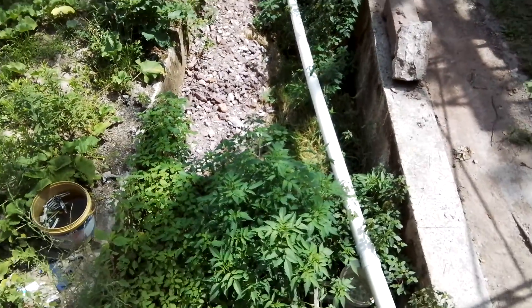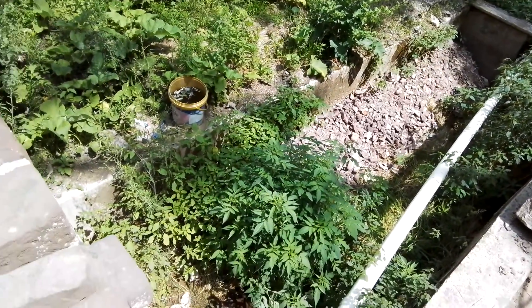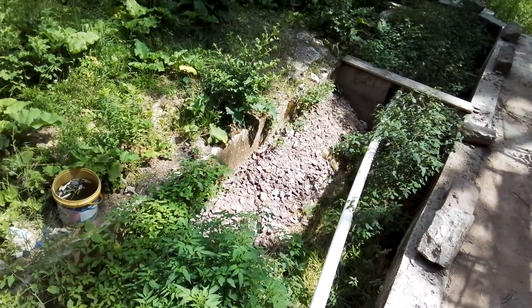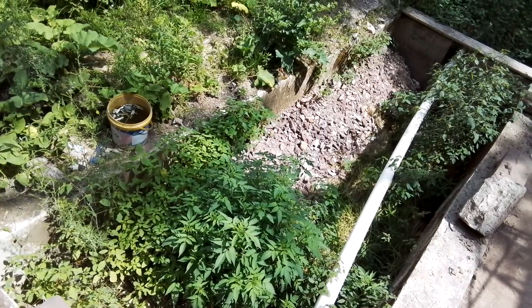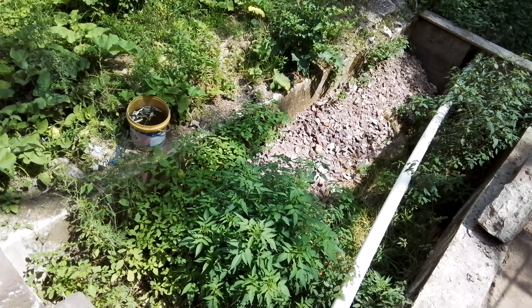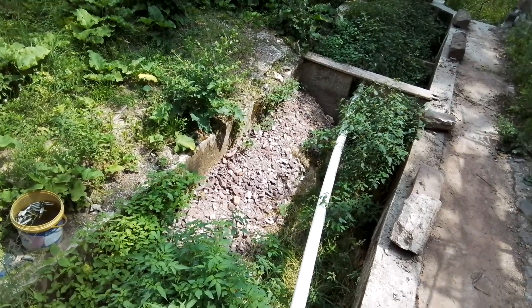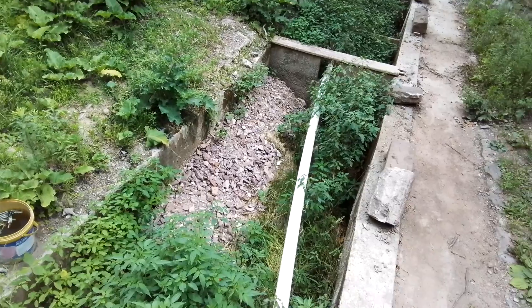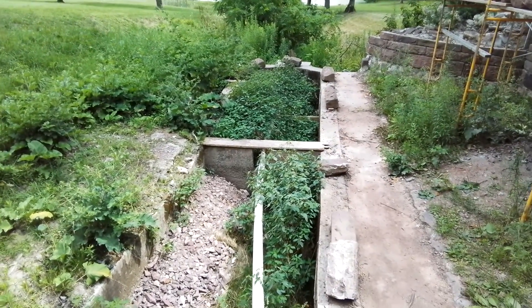These walls on either side — I had to pour concrete underneath them to shore them up, because years and years of water were running underneath these walls and undercut them, so there wasn't much holding them. I got new concrete underneath both sides and got them stable again.